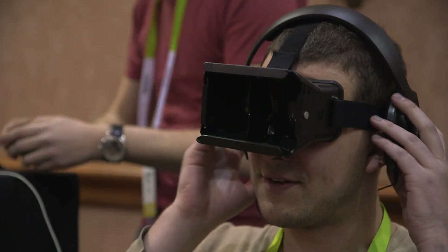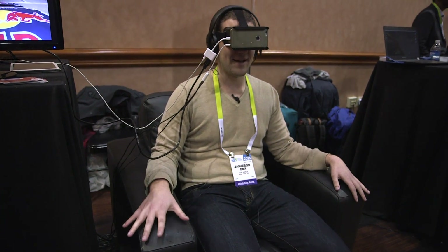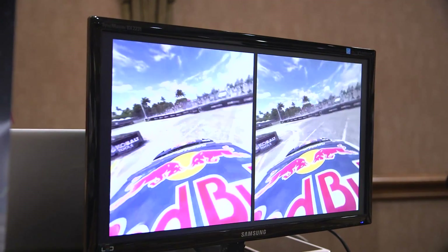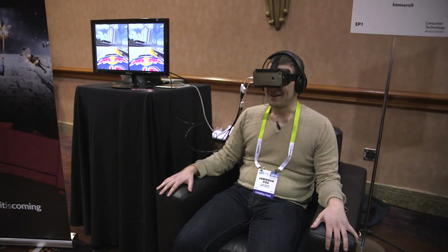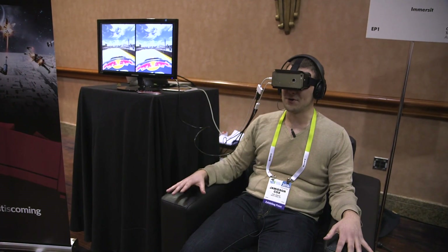As you can see, I'm wearing a VR headset and this chair is rocking underneath me. There are pads on each leg, and what I'm seeing right now — I'm in a Red Bull race car on some racetrack.